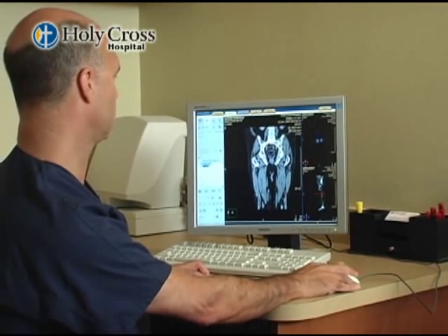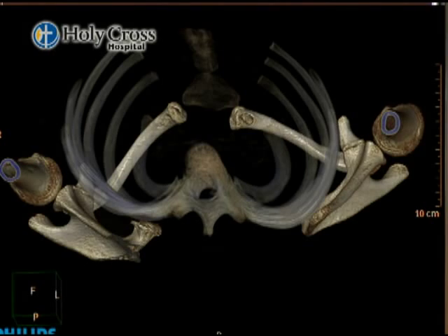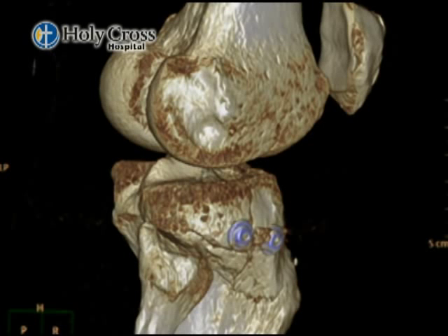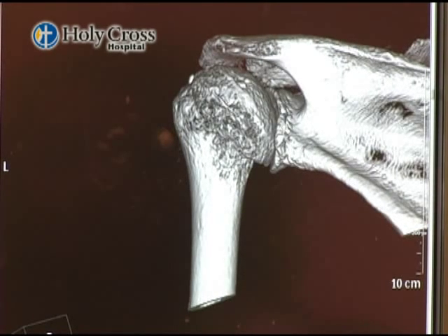The Philips 256 is a very easy machine with great detail. The 3D imaging is good for surgeons who are planning operations. For example, we have this 3D image of the back of the shoulder and you can rotate the image around — it's very helpful for operative planning.